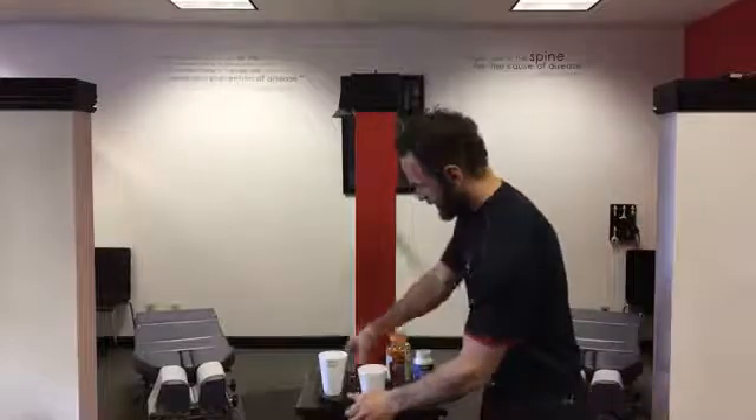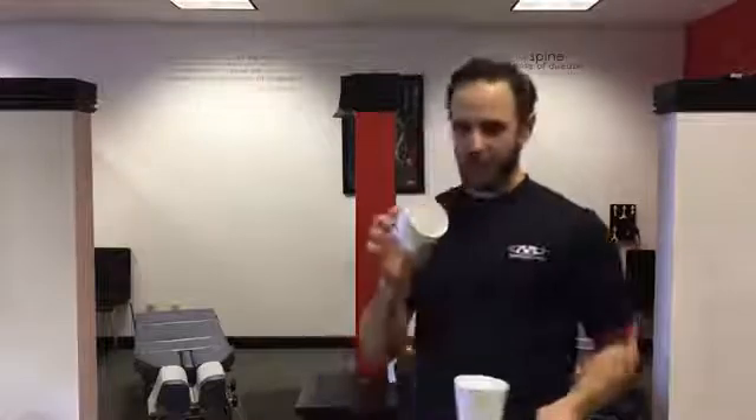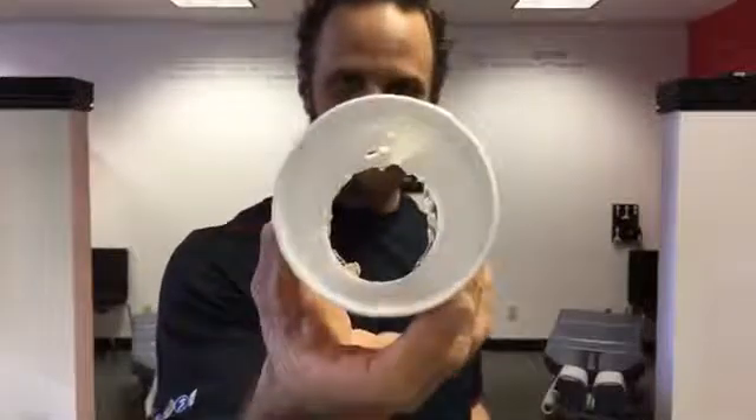So the bad thing is that when you get a bad oil, a rancid oil, it can actually eat through styrofoam. What I want to show you here is we actually broke this oil right open, put it into styrofoam, and it ate right through the styrofoam cup. Can you guys see that?